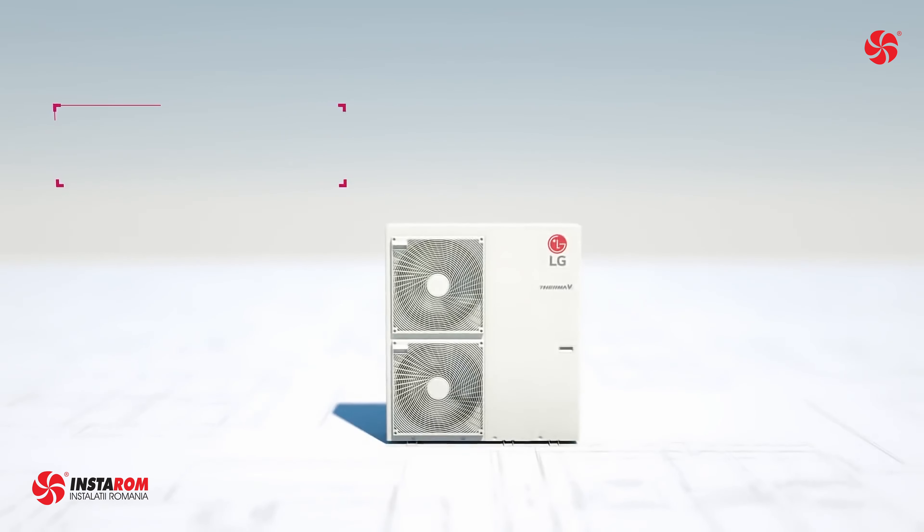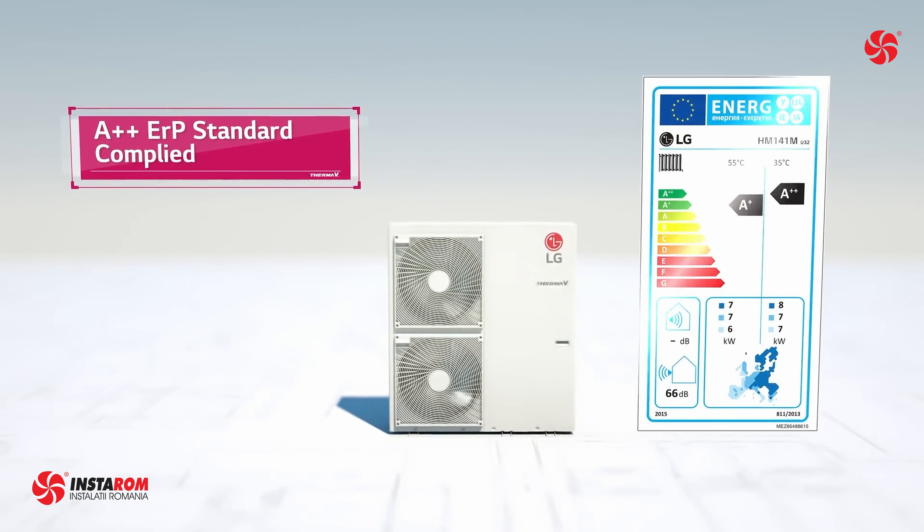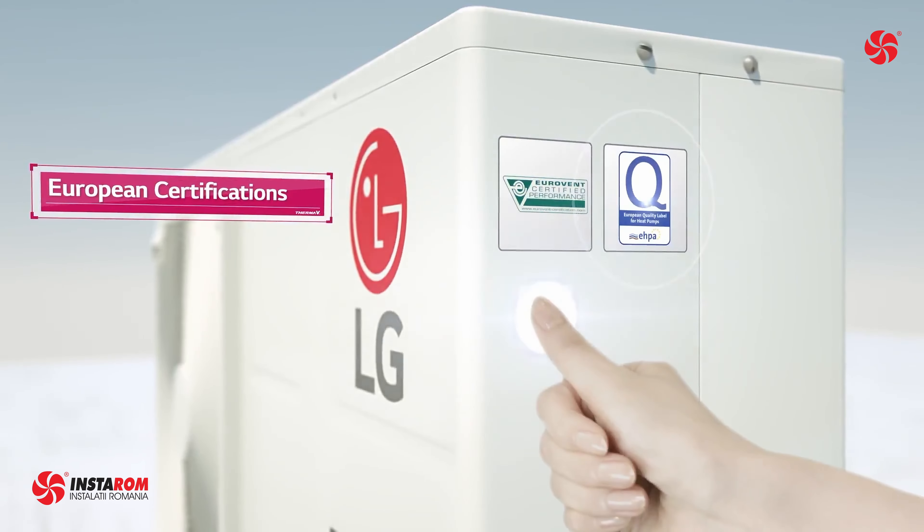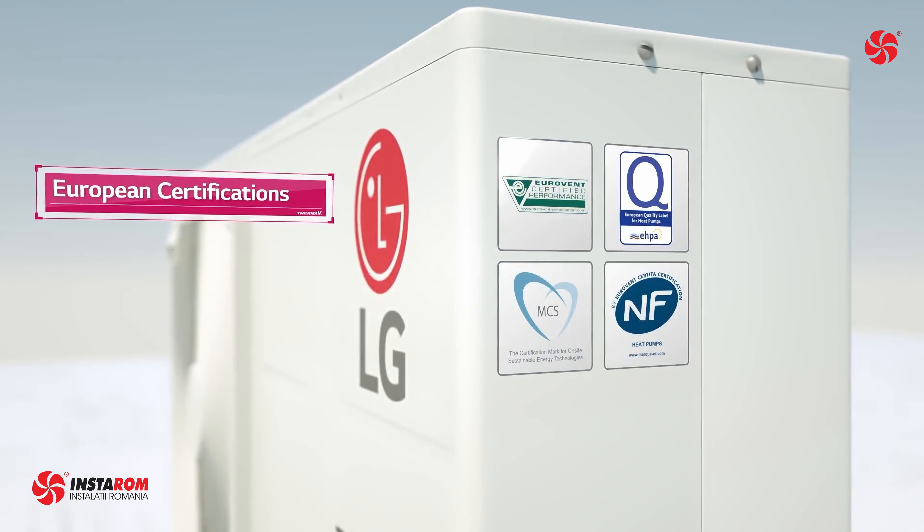The superior reliability characteristics of LG heat pumps are certified by independent certification organizations such as Eurovent, EHPA, MCS, and Eurovent Certitas certification.